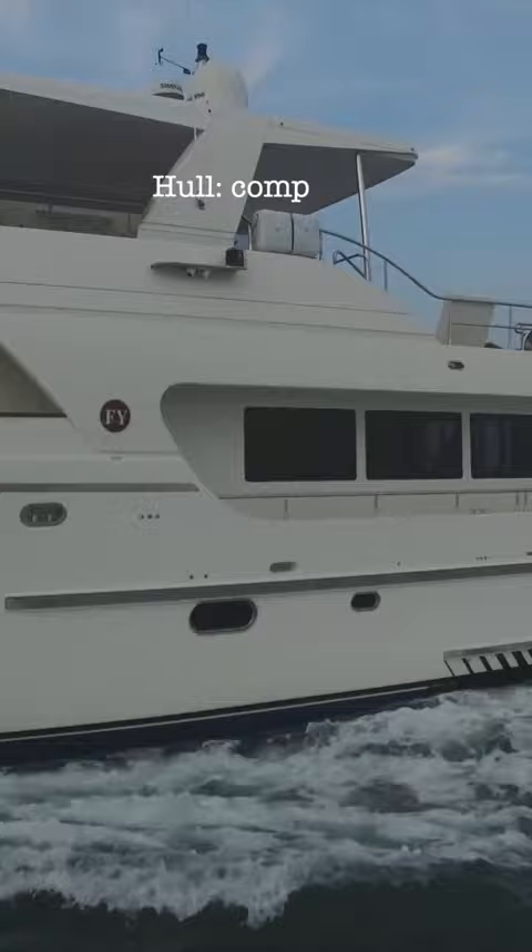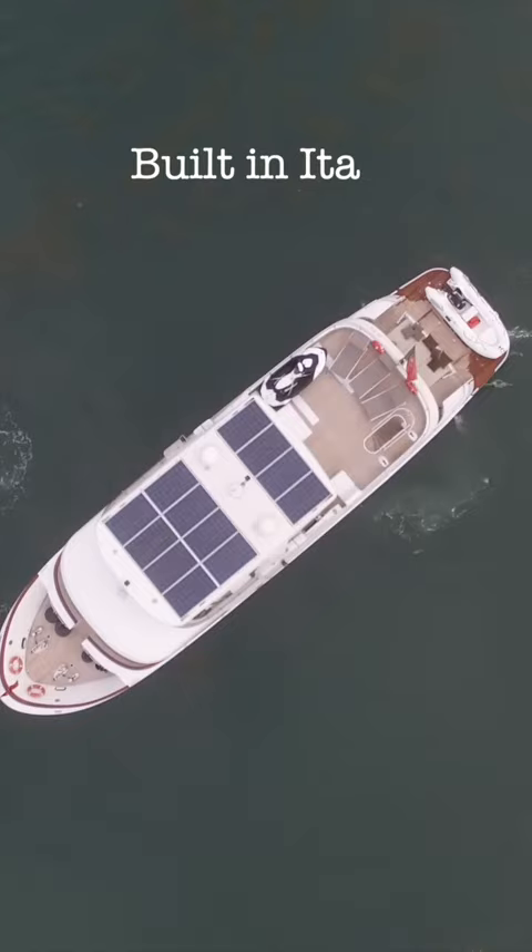She is powered by twin Chondier 280 horsepower engines. They can propel the boat through the water with a maximum speed of 12.5 knots and a cruising speed of 10.5 knots.